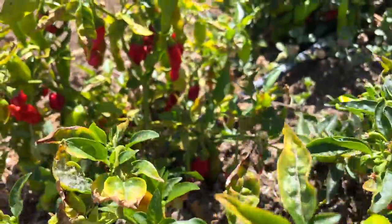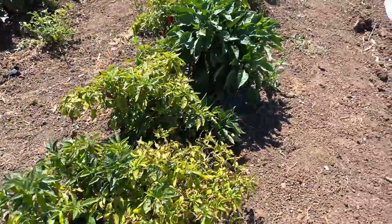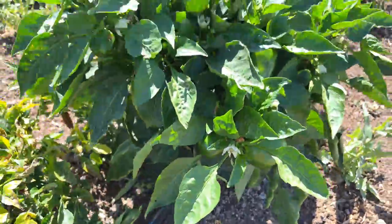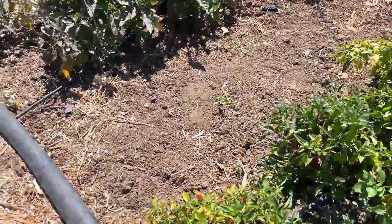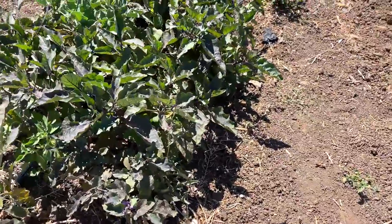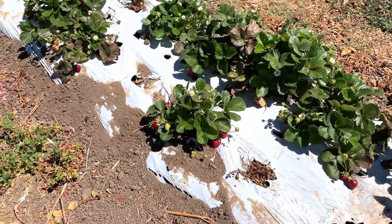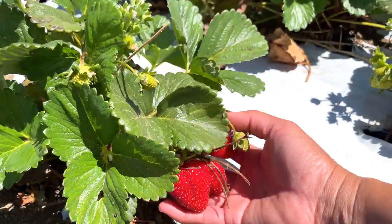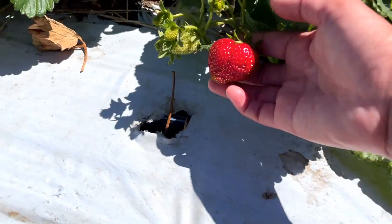So they have some peppers — hot peppers and green peppers over here, the bell peppers right there. And some eggplants over here. And here are the strawberries — you can pick your own strawberries over here. They look good. Beautiful strawberries.